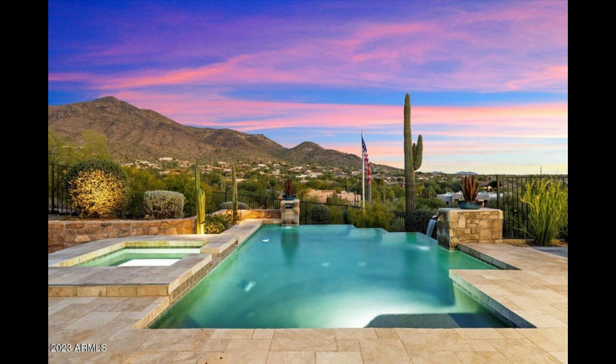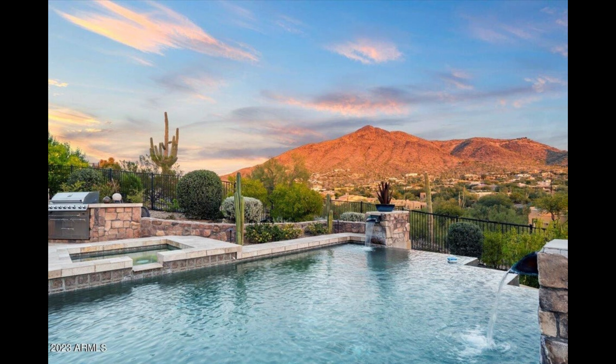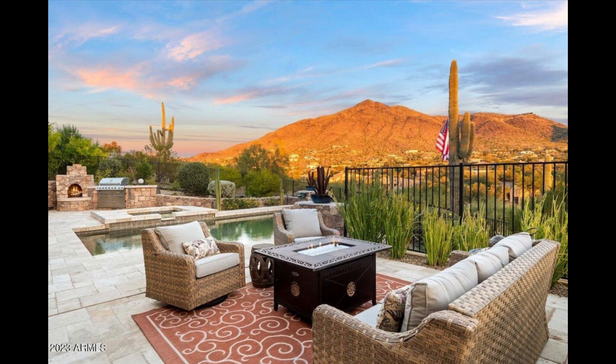Finally, there's an attached casita and an awe-inspiring sunset and sunrise view deck. This residence epitomizes luxury, sparing no expense in its design and amenities.